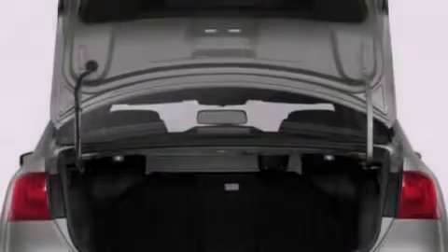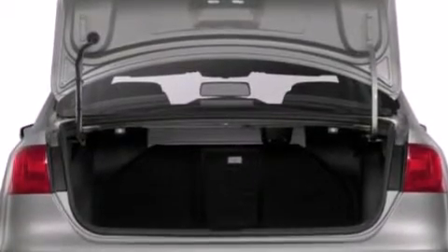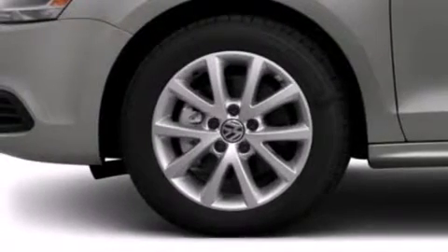All of the following features are included: a split folding rear seat, a rear window defroster, a CD player, a passenger side vanity mirror, and front side impact airbags.